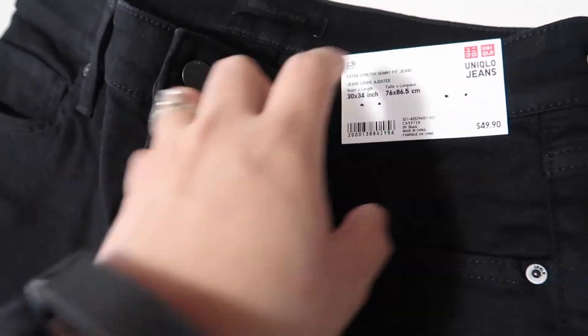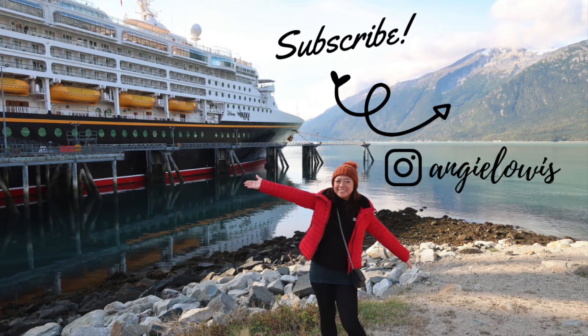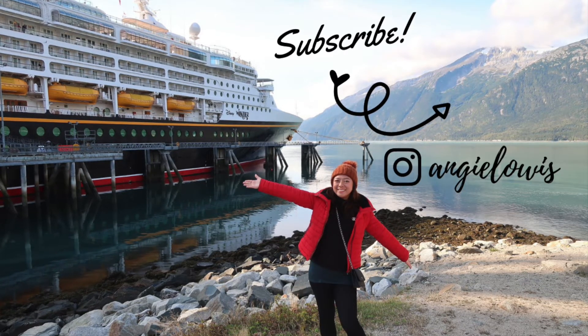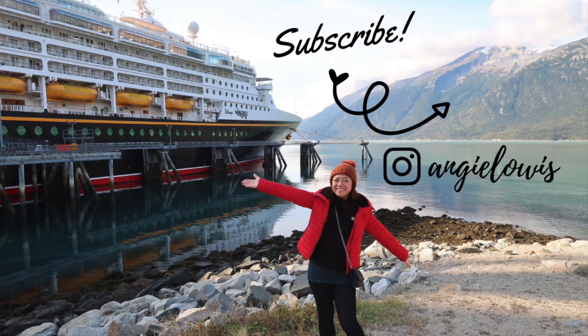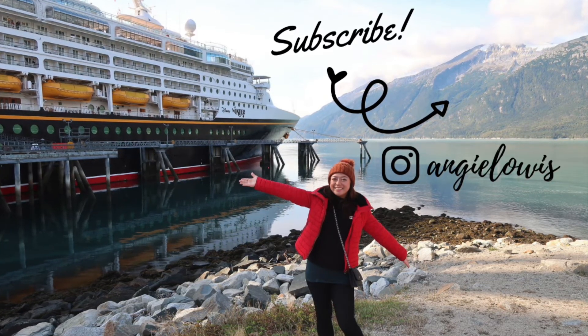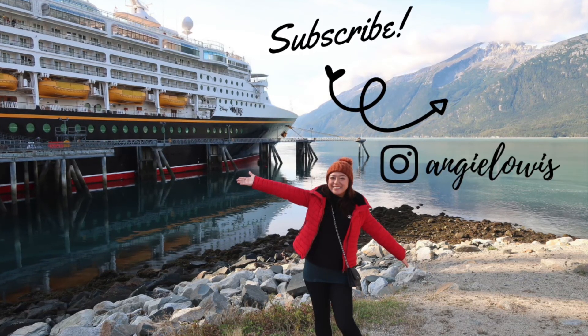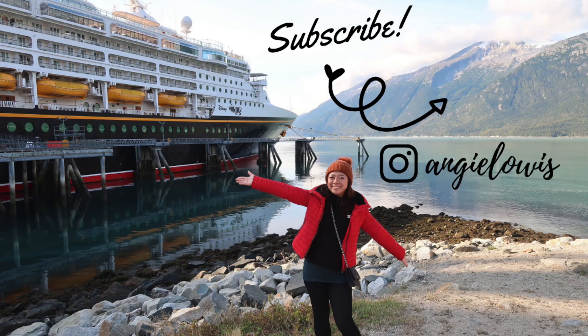I hope you like this video and I hope it's useful if you're looking for a gift for your husband, like a Father's Day gift. I got these as a Father's Day gift along with the Adidas haul I showed in my previous video. I also got some items for Brandon. Thanks for watching, guys — bye!